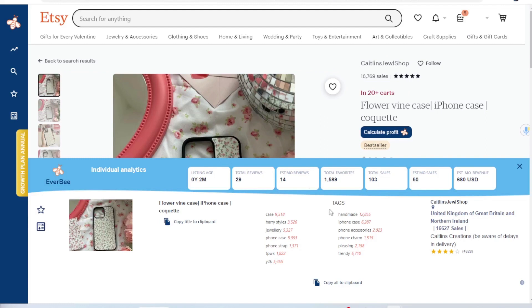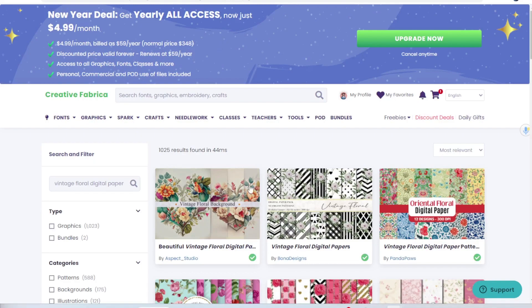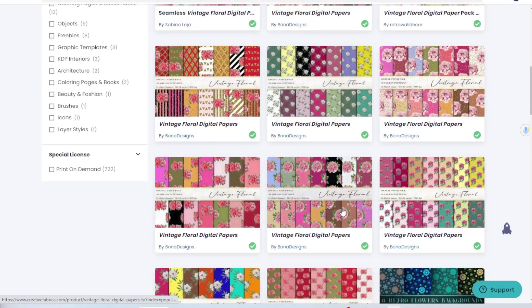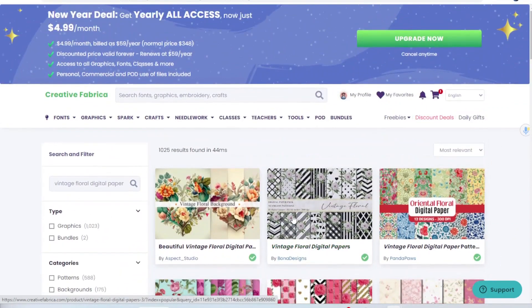To create a design like the floral antique pattern, I would simply go to Creative Fabrica and type in 'vintage floral digital paper,' and you'll get all kinds of graphics you can use on your print-on-demand item — in this case a cell phone case. I have a referral link in the description box below where you can sign up for Creative Fabrica for just $1 — an all-access trial for 30 days, then as low as $5 a month. I use this website literally every day in my Etsy print-on-demand business.